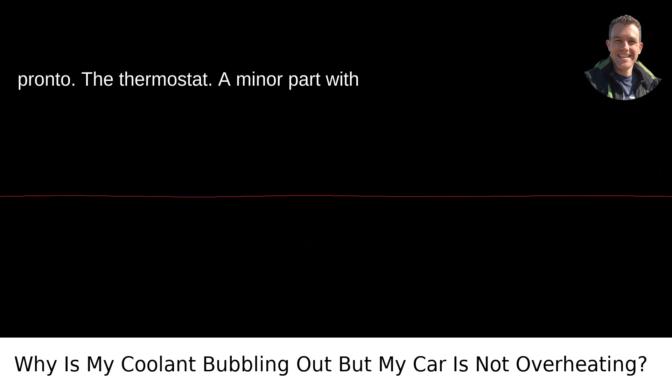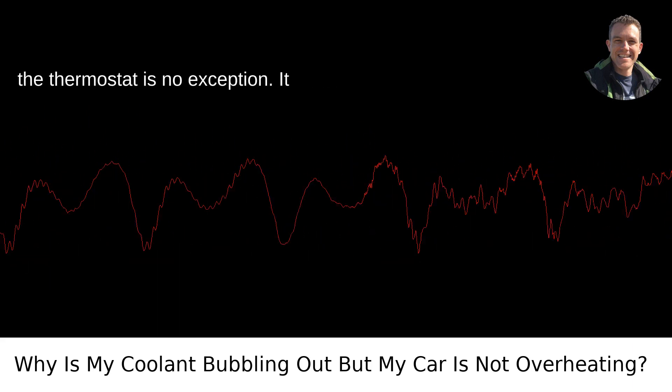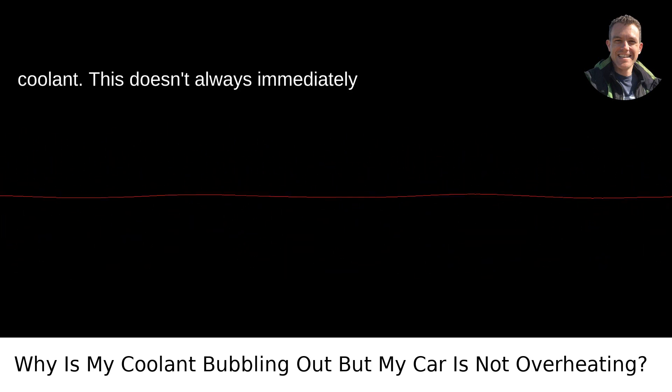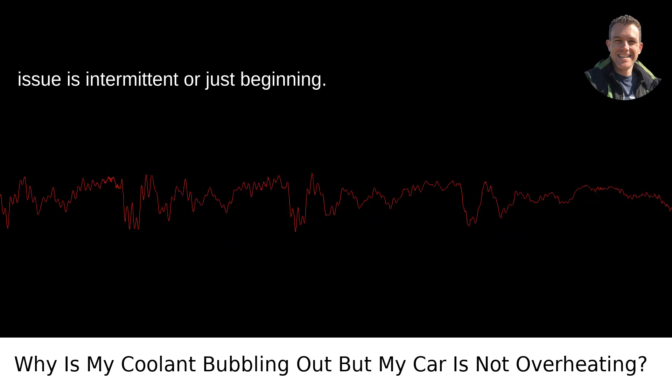The thermostat: a minor part with a major role. Moving parts can fail, and the thermostat is no exception. It regulates coolant flow, and if it's stuck, it can cause localized boiling of the coolant. This doesn't always immediately lead to overheating, especially if the issue is intermittent or just beginning.